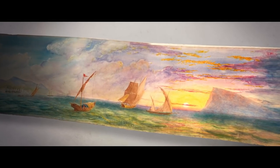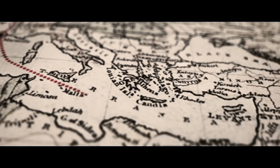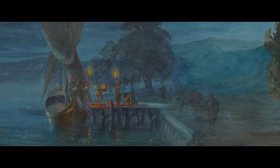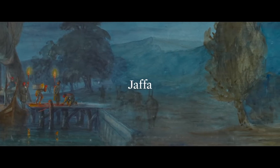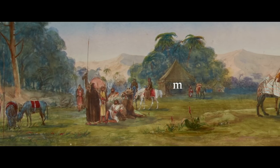We see our first eastern sunset, depicted in quite spectacular colours, and as day moves into night we reach Jaffa. The fascinating part of this journey is that it predates the Suez Canal, so we have to travel by land. We go from Jaffa to Jerusalem.